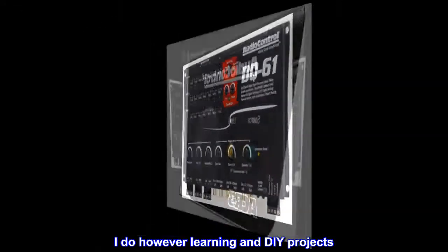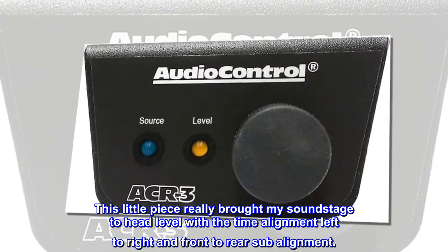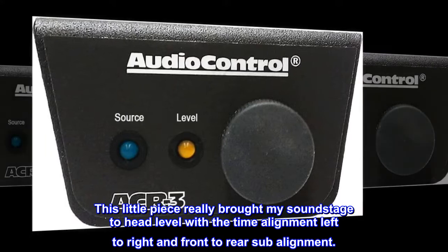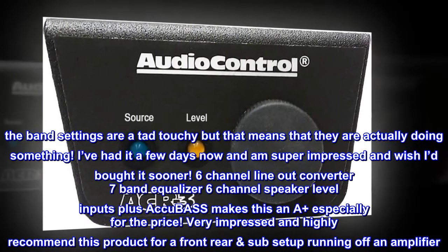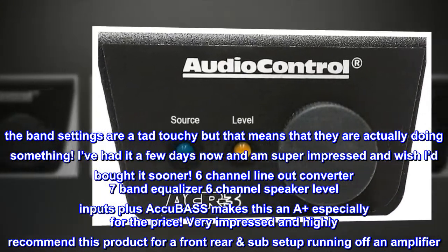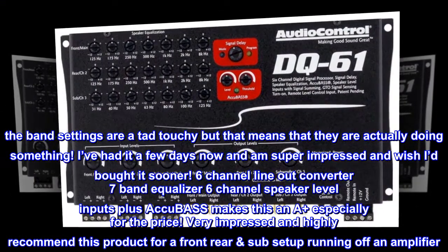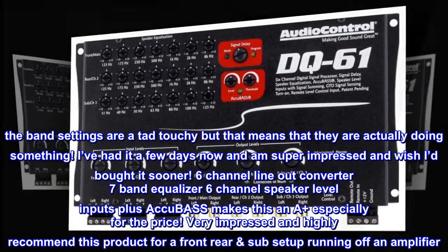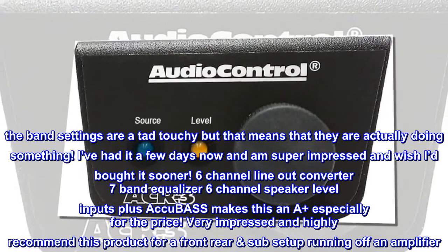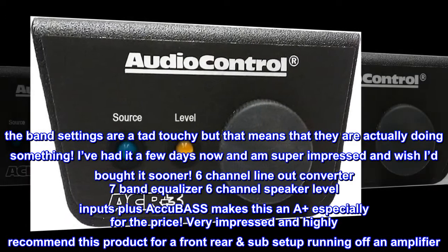I do however enjoy learning in DIY projects. This little piece really brought my soundstage to head level with the time alignment left to right and front to rear sub-alignment. The band settings are a tad touchy, but that means they are actually doing something. I've had it a few days now and I'm super impressed and wish I'd bought it sooner. 6-channel line-out converter, 7-band equalizer, 6-channel speaker-level inputs, plus AccuBase — makes this an A-plus, especially for the price. Very impressed and highly recommend this product for a front, rear, and sub-setup running off an amplifier.